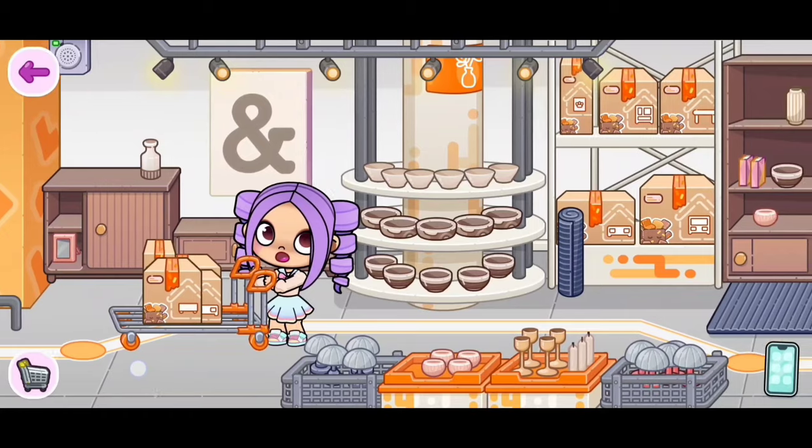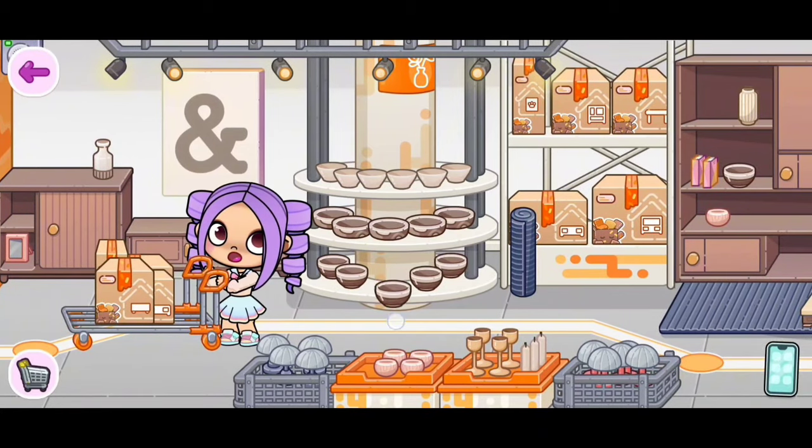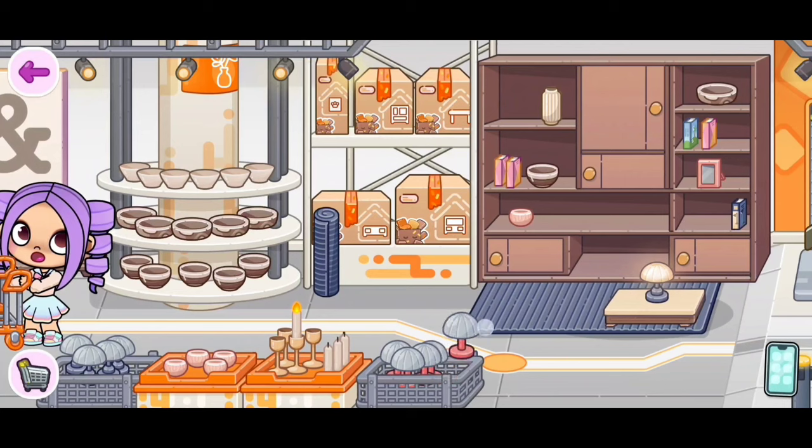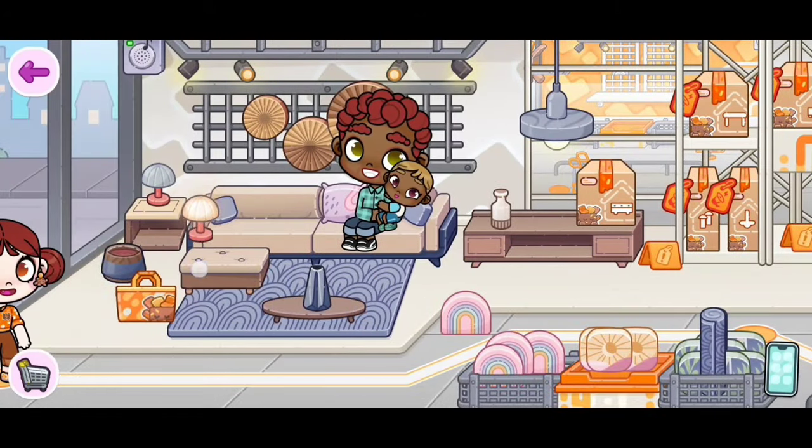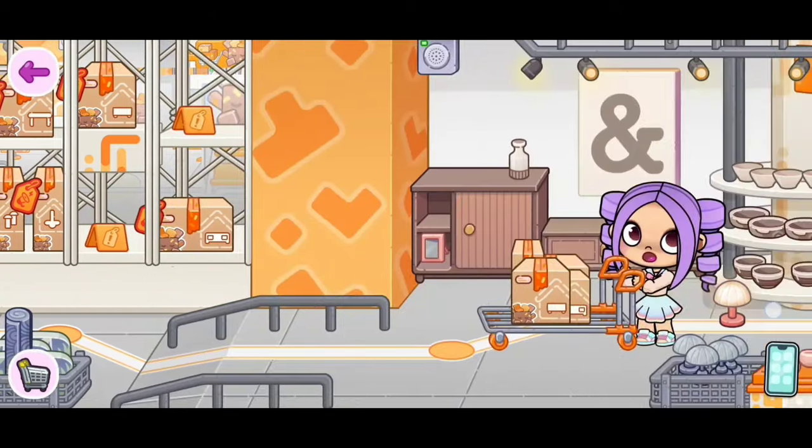Over here we have some more — look at the pretty bowls, these are so so cute. They're very aesthetic. We also have these ones, and we even have this lamp, and this right here to put our candles. Another lamp — this is the same lamp we've seen over here, so if you're looking for that you're able to get it in this spot.